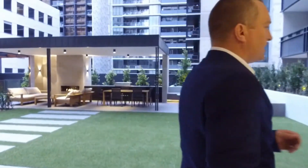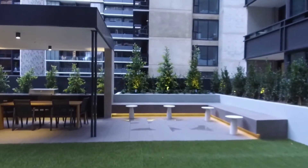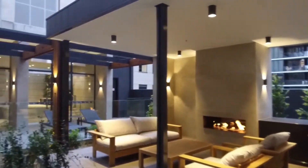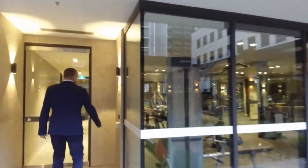Walking outside, your eyes are naturally drawn to the fireplace, the barbecue, and the outdoor areas. This will get a lot of usage come summertime. Let's make our way back inside now.